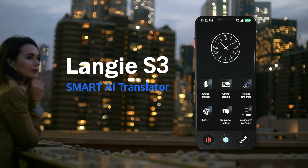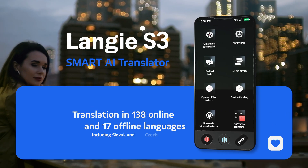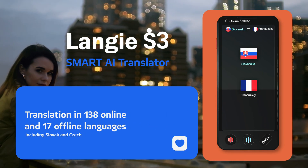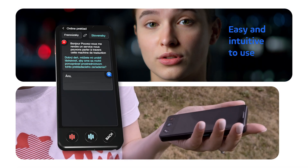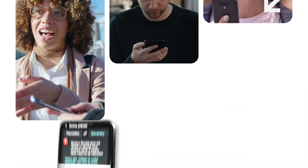Lange S3 lets you communicate fluently in 138 languages, so you'll feel at home anywhere in the world. At the touch of a button, Lange gives you extremely fast translation, even for multiple users at the same time.